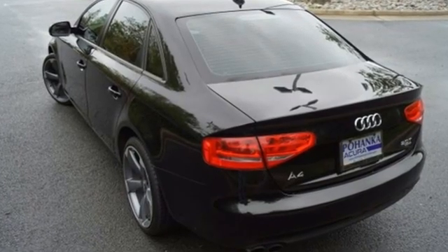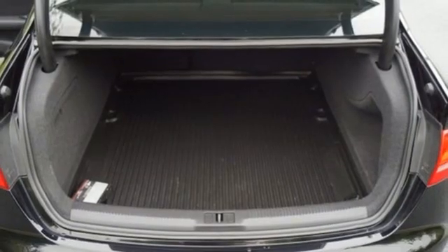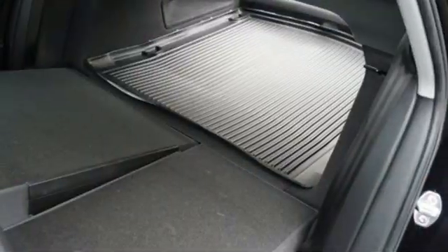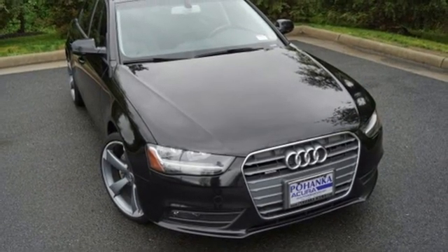This from Edmunds.com: In creating the interior of the A4, Audi has not overlooked what was arguably one of the outgoing A4's key selling points — supreme quality that makes more expensive cars look cheap by comparison. Take it for a test drive today.